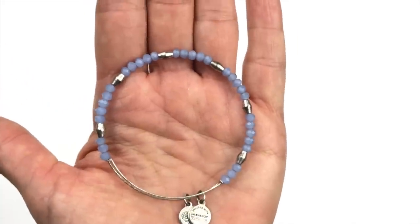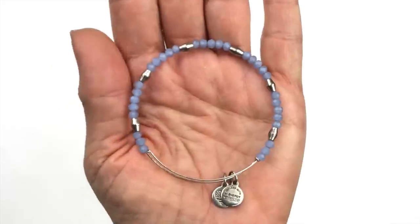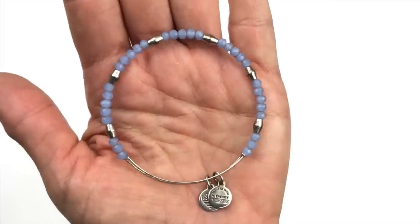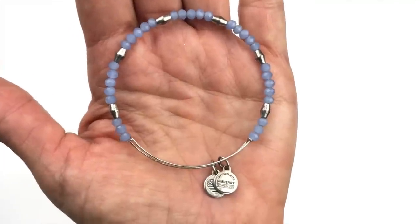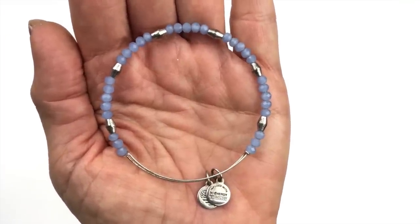Next is an Alex and Ani bracelet with periwinkle colored faceted crystals and little silver spacers — in very good shape. I may lot it up with my large collection of Alex and Ani bracelets that I was thinking of selling as one big group.